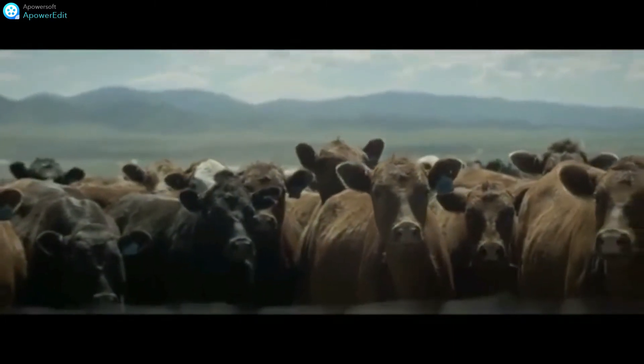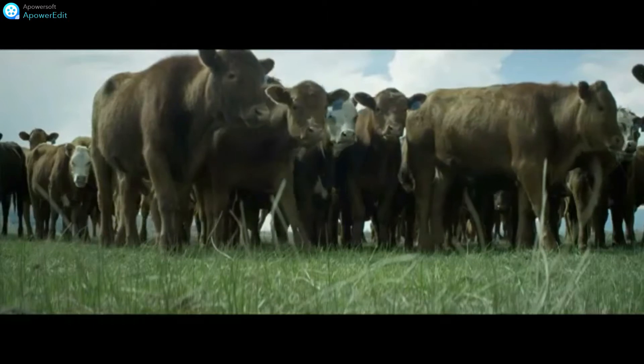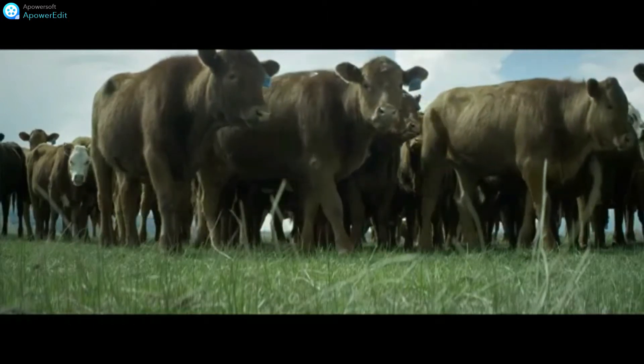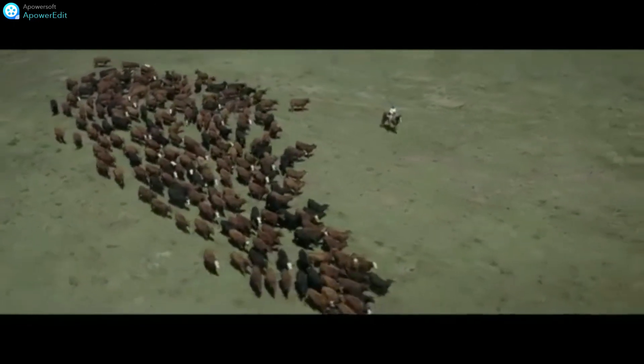Despite the fact that cattle farmers have to keep up with various scientific facts, farming knowledge, experience, and criteria for cattle breeds, the daily operations, record-keeping, and administration take up a great deal of time and effort.